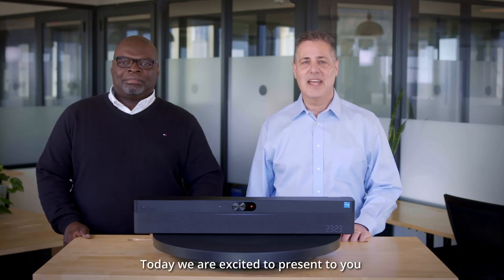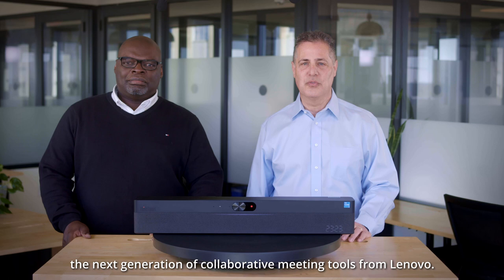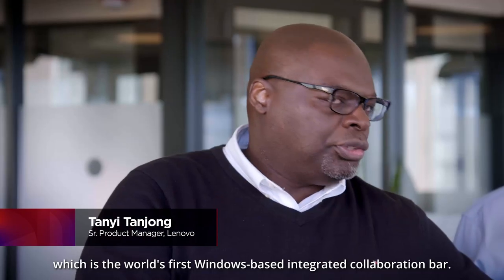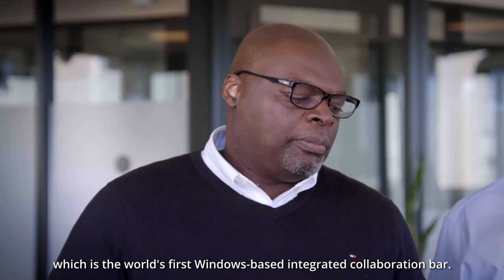Hello and welcome. Today we are excited to present to you the next generation of collaborative meeting tools from Lenovo. I'm Chris Manton, I lead the portfolio team. And I'm Tanya Tanjion, the product manager for the ThinkSmart One, which is the world's first Windows-based integrated collaboration bar.